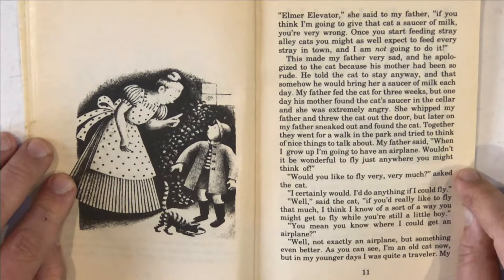This made my father very sad, and he apologized to the cat because his mother had been so rude. He told the cat to stay anyway, and that somehow he'd bring her a saucer of milk each day. My father fed the cat for three weeks, but one day his mother found the cat's saucer in the cellar and she was extremely angry. She whipped my father and threw the cat out the door. But later on, my father sneaked out and found the cat. Together they went for a walk in the park and tried to think of nice things to talk about.